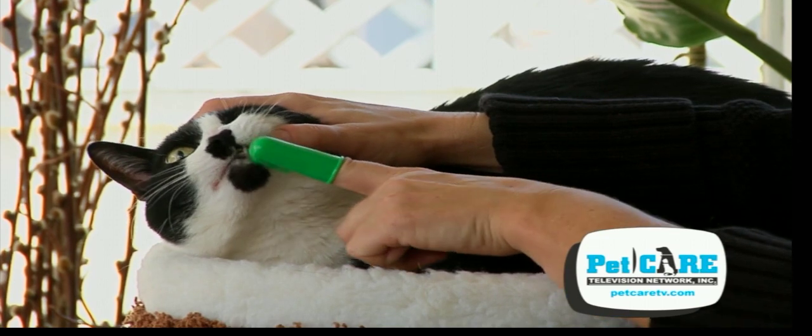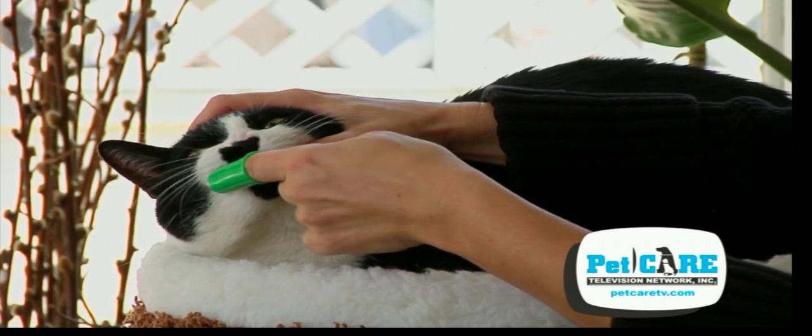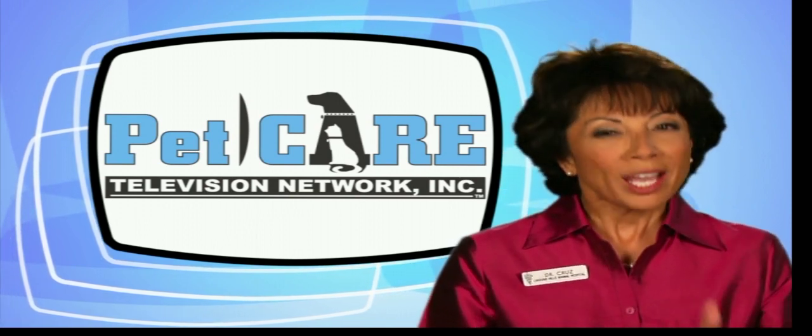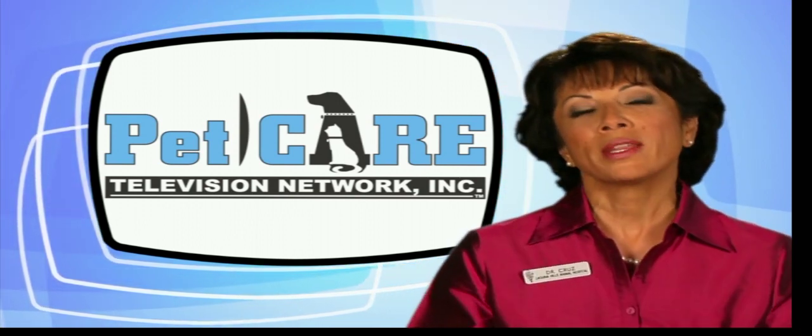I strongly recommend that all my pet owners routinely brush their pet's teeth as often as they can. Once a day is the gold standard. Get your pet used to having its mouth fussed with at an early age.